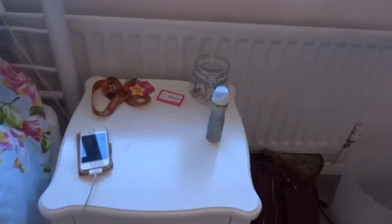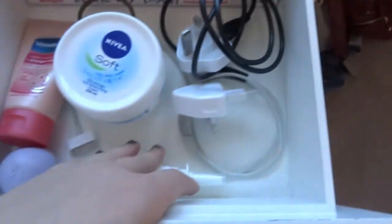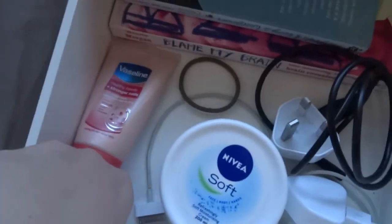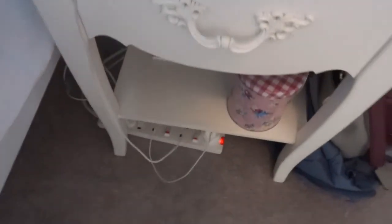On the bedside table I've got an Ikea jar with rings in, my work badge and lanyard, my deodorant, and my phone charging. In the drawer there are two books — 'Perks of Being a Wallflower' and 'Blame Your Brain' — my camera charger, a spare phone charger, Nivea cream, a hairband, Vaseline hand cream, an EOS lip balm, and a Beconase nasal spray from the doctor for being snuffly at night.